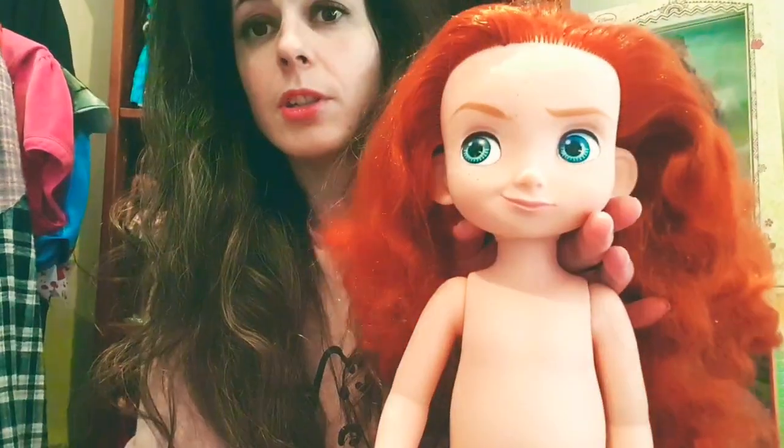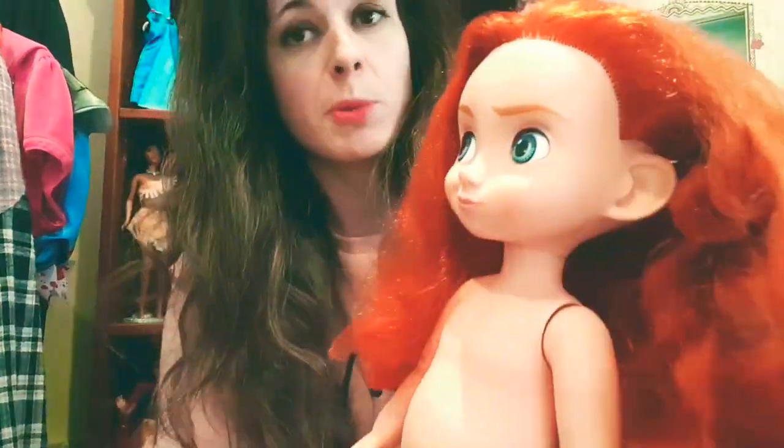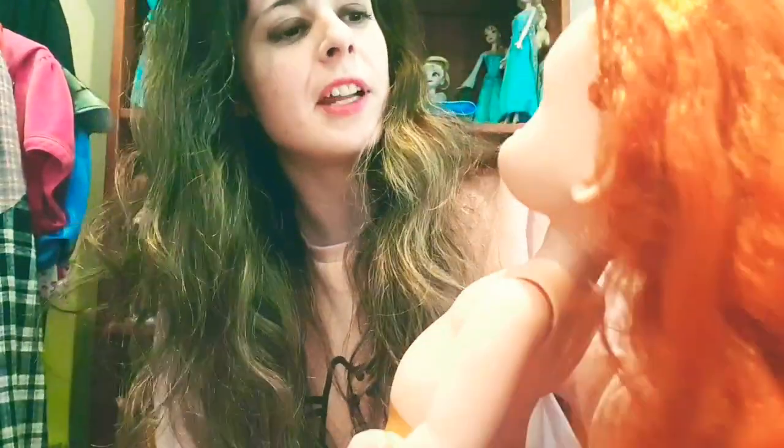We have another doll here - she is the toddler Merida animated doll from the Disney Store. She's nude - she doesn't have her dress or shoes or anything - but she was 50p, which is a really awesome price, and she's in really good condition. Her hair is looking a little bit crazy but nothing that a good wash and condition won't fix. She was from Oxfam. She'll make a great addition to my Disney collection.